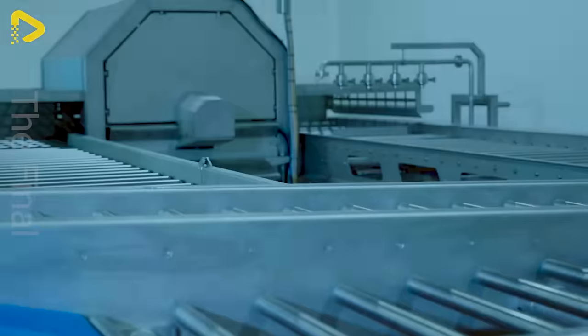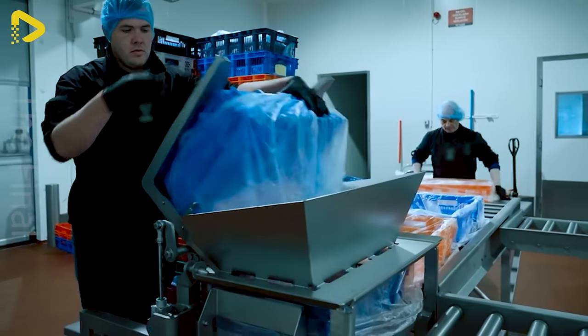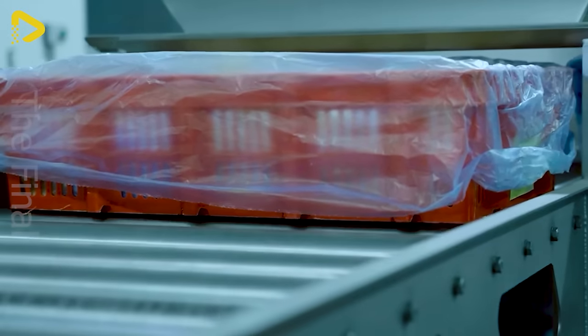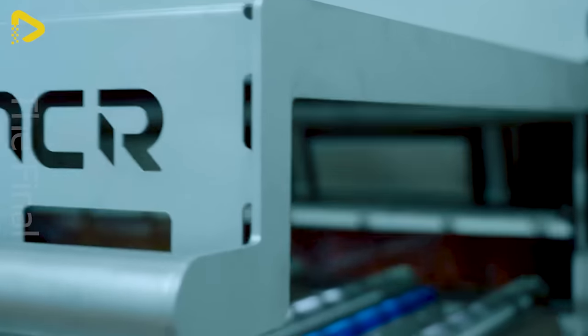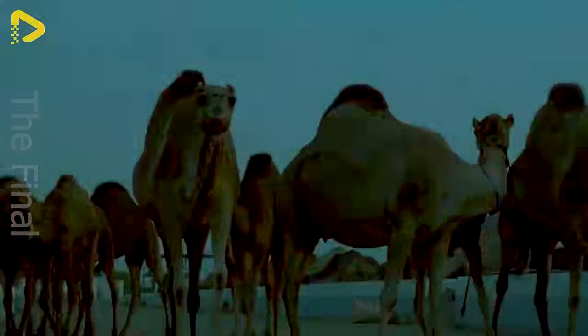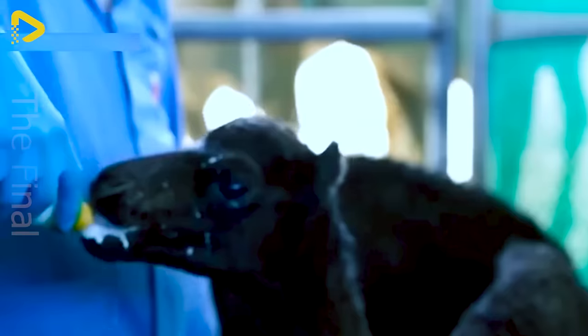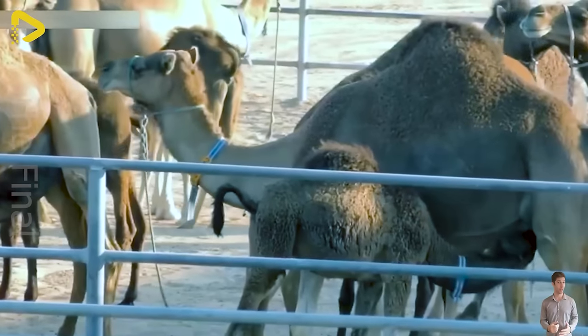Marinate meat easily and evenly with the MCR marinating machine — chicken marinating becomes a breeze. Meat can be packed in barrels once seasoned and marinated. After applying the sauce, the mixing machine will thoroughly blend the sauce through the meat.